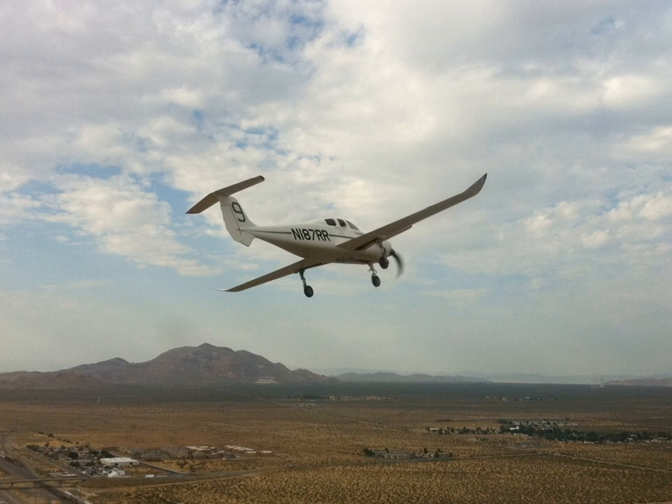The aircraft was restored to flying condition by Zack Reeder, Jim Reed, and Mike Melville. Catbird's second first flight was July 7, 2011.